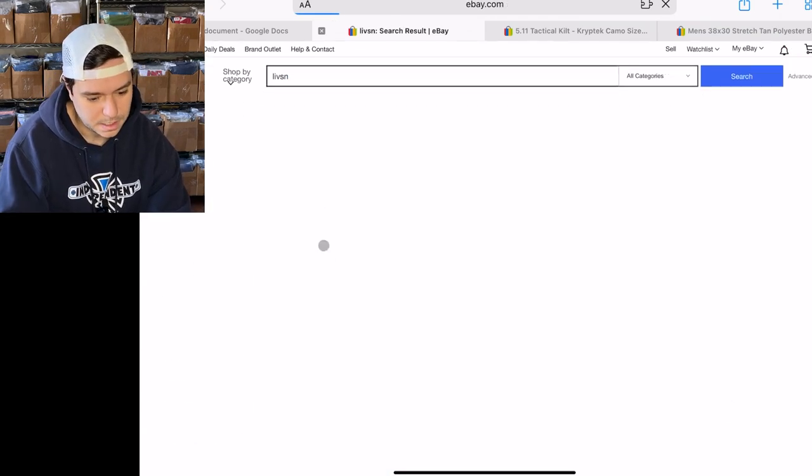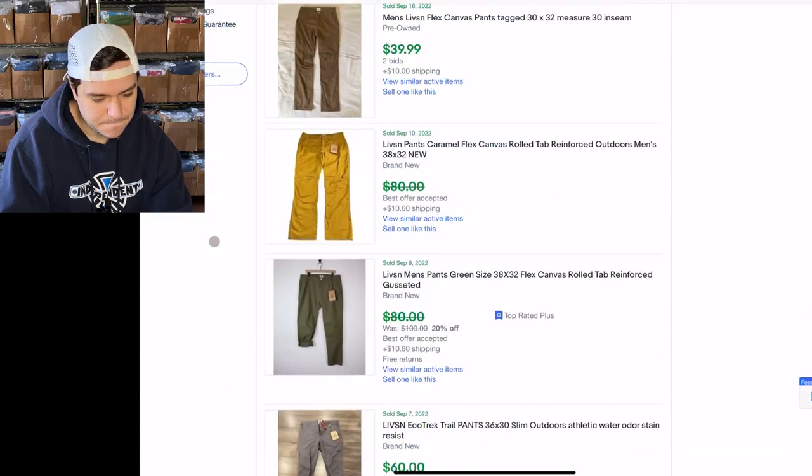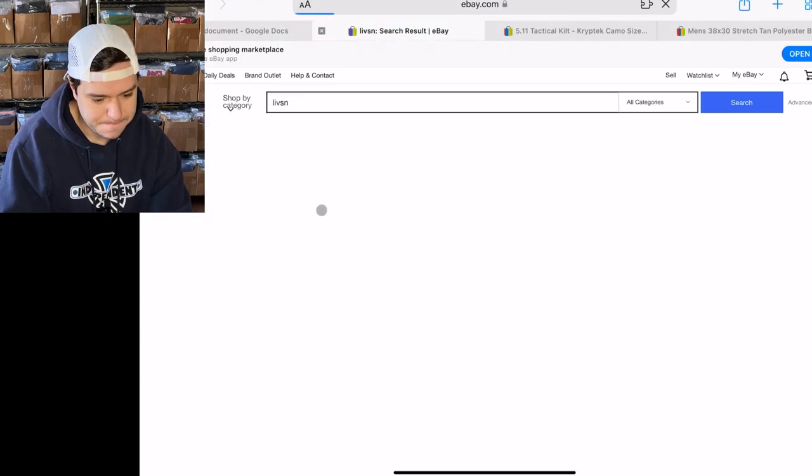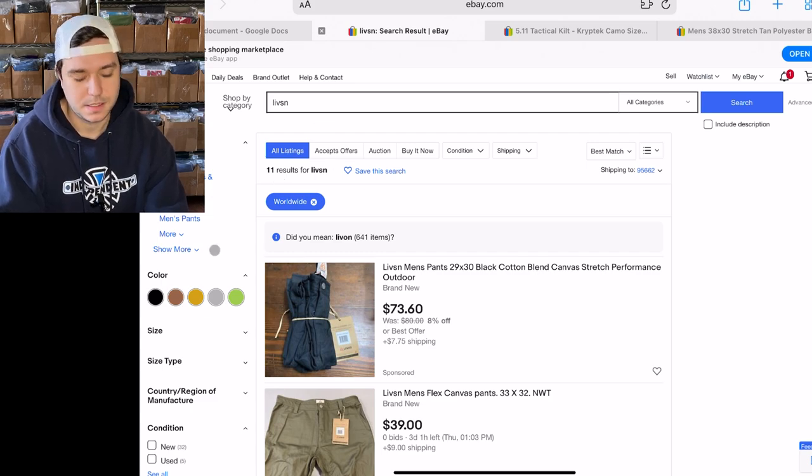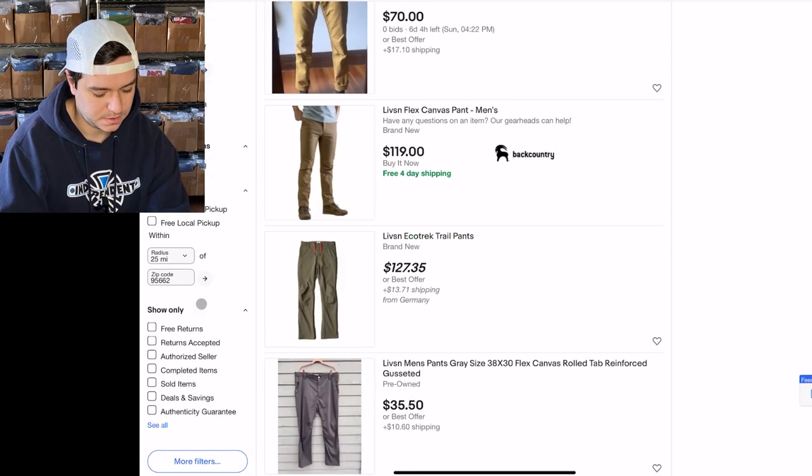Let's just look up the whole brand. It's really low volume — 11 listed for all Livson and 25 sold. This is a really low-volume brand.